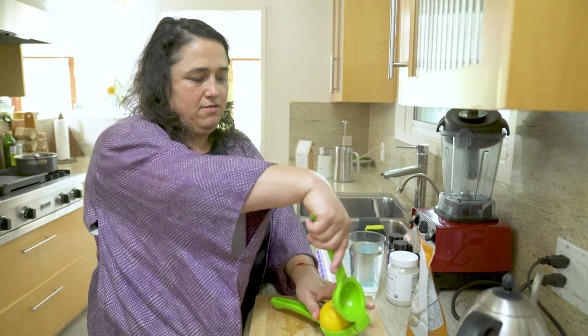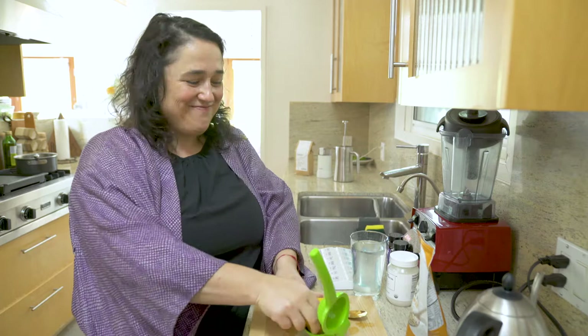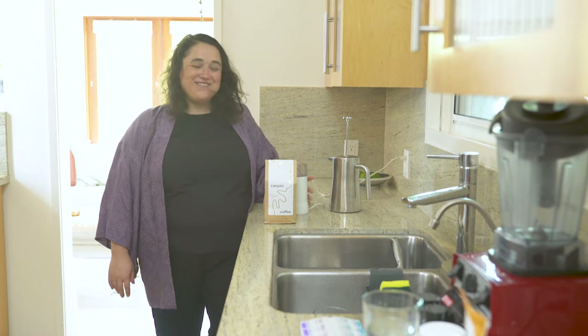I usually start my morning with lemon water. I squeeze the juice of half a lemon in room temperature water, and this is a great way to alkalize the body, get some antioxidants to start the day. It just feels like a really balancing, nourishing way to start the day.